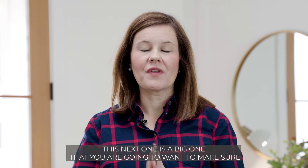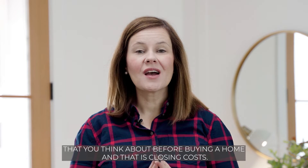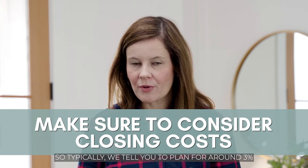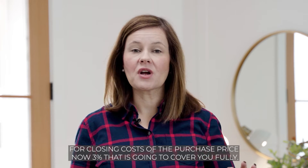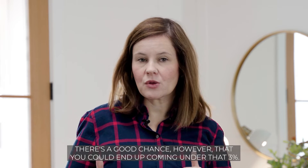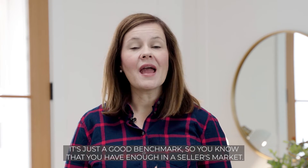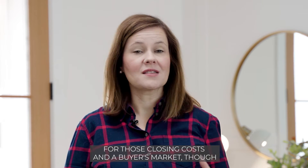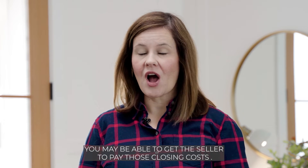This next one is a big one you're going to want to think about before buying a home, and that is closing costs. Typically we tell you to plan for around three percent of the purchase price for closing costs. Three percent should cover you fully, though there's a good chance you could come in under that — it's just a good benchmark. In a seller's market, you often cannot get the seller to pay closing costs, but in a buyer's market you may be able to negotiate that.